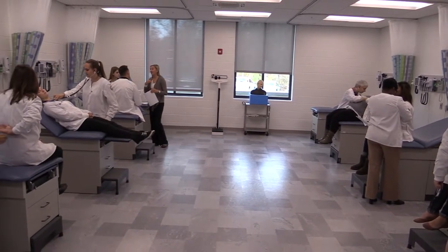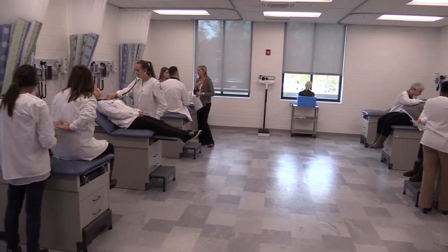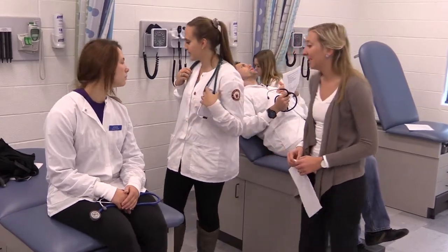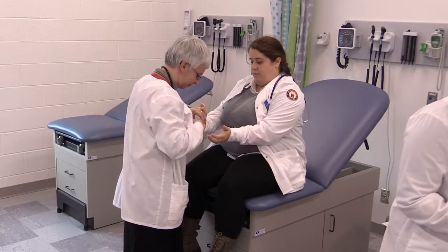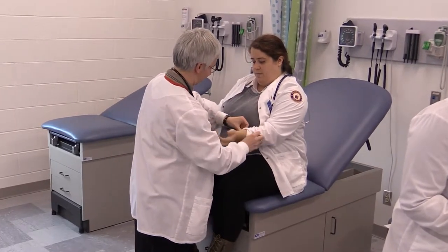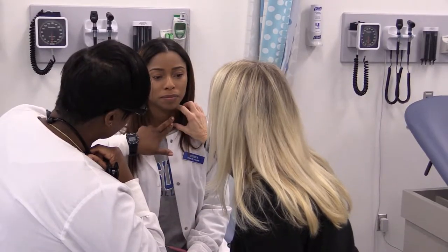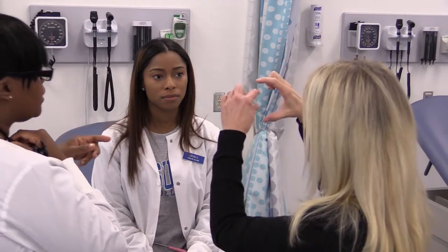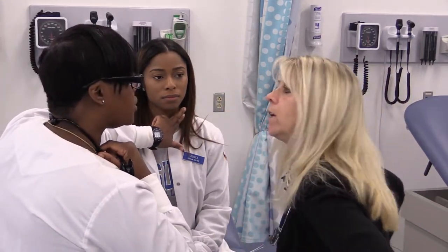Our health assessment lab has eight exam tables and mimics a primary health care center. This lab is utilized by both our graduate nurse practitioner students and undergraduate baccalaureate students. In this lab, students have the opportunity to practice on one another and establish both the confidence and competence necessary in the clinical setting.